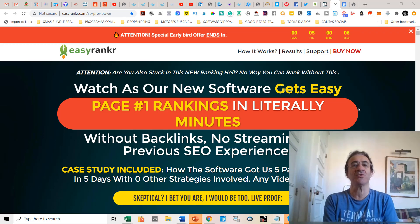Welcome to my Easy Ranker review. This is Pedro from Pedro's Top 10 Reviews and today I'm very excited to make a review of this new software that basically ranks everything you want — like videos, blog articles, or web pages — on Google page number one very easily.